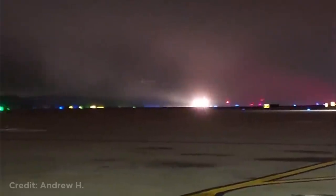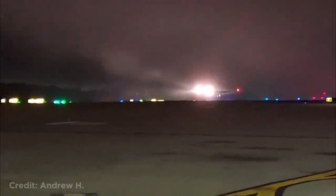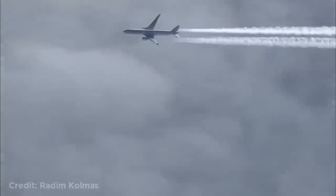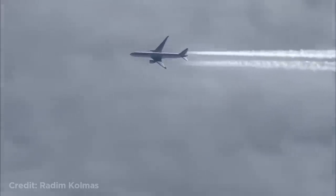This Boeing 767 disappearing after takeoff. This person looked out of the window and spotted a plane flying close to them.